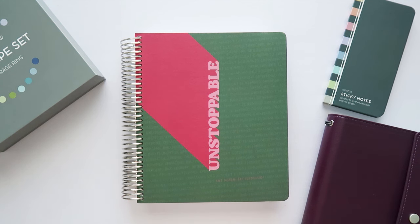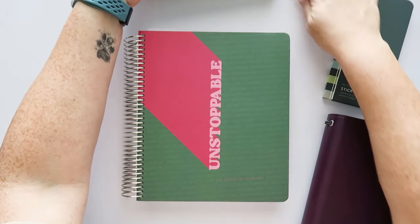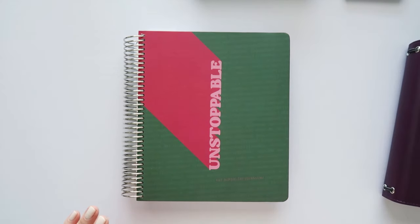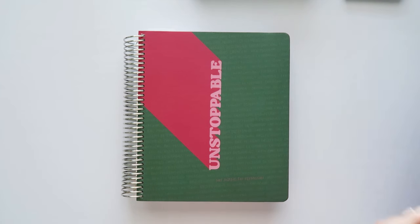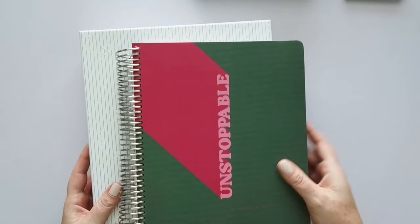I have some new stuff — I have a new planner, new accessories, and a new folio. So let's get into all these new things, and I'll try to share some information about other stuff that's coming out. There are eight brand new covers coming to Moxie Life, and they are so, so beautiful.